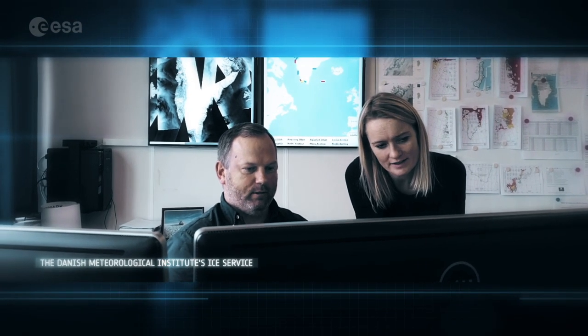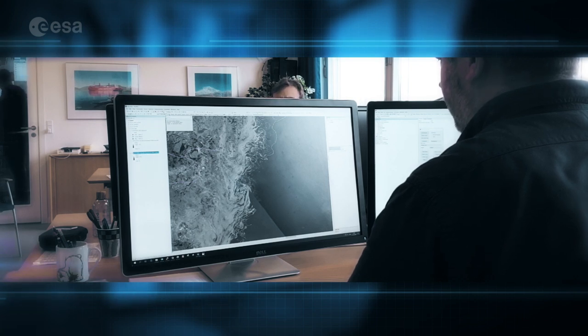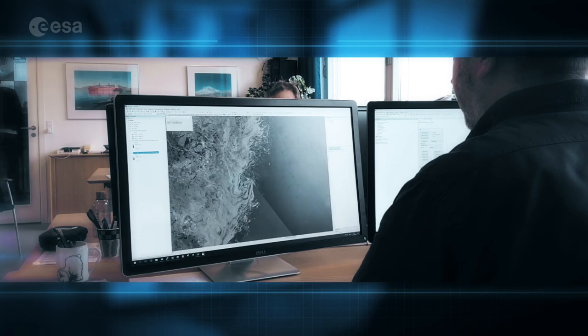The Danish Meteorological Ice Service is the national authority for distributing sea ice information for navigation safety in Greenland waters. Ice Service analysts produce ice charts by examining satellite imagery, and SAR imagery has been the backbone input data to ice charting for many years.